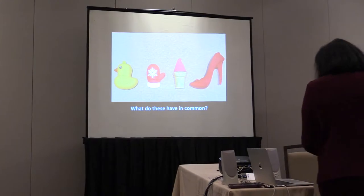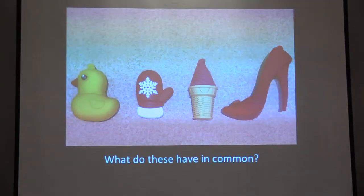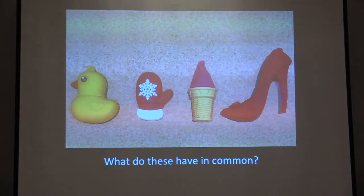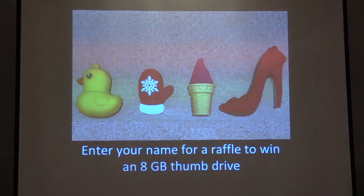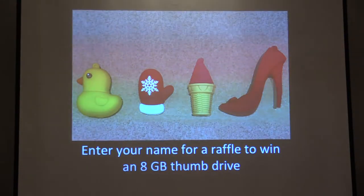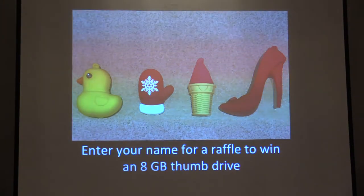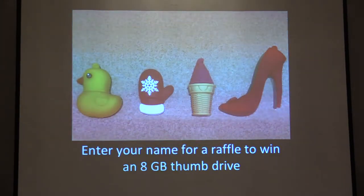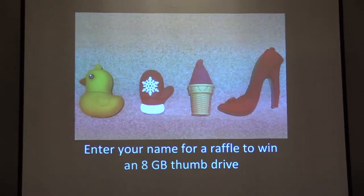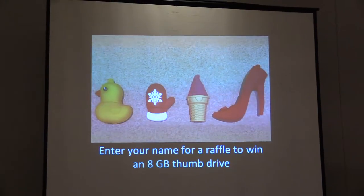These are the door prizes. You might want to take home a little chickadee because they are thumb drives — little thumb drives. Stocking stuffers, or keep it for yourself. They're really fun. Make sure you get your name in there because the odds are pretty good.